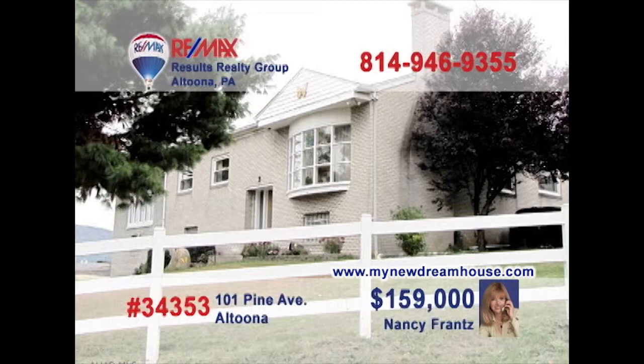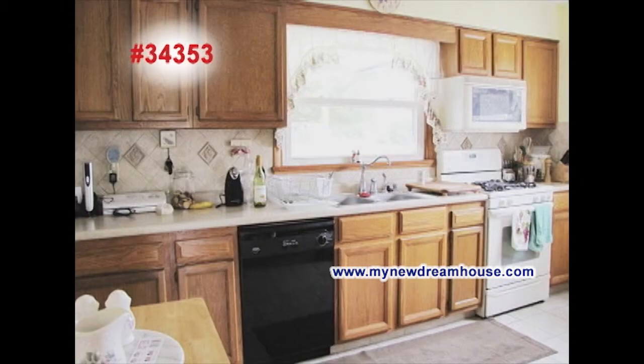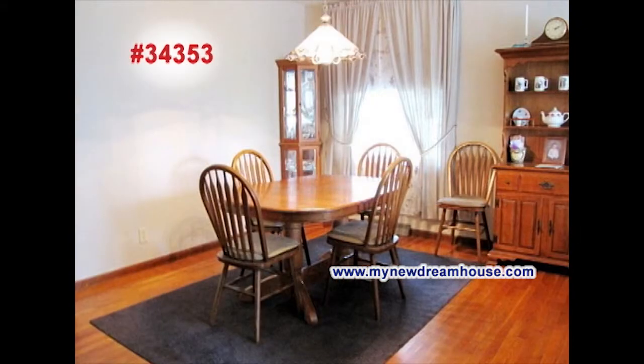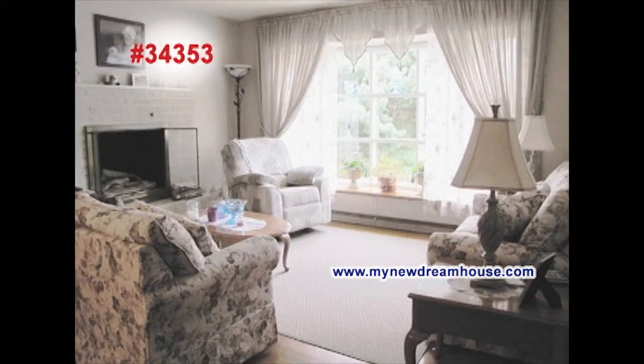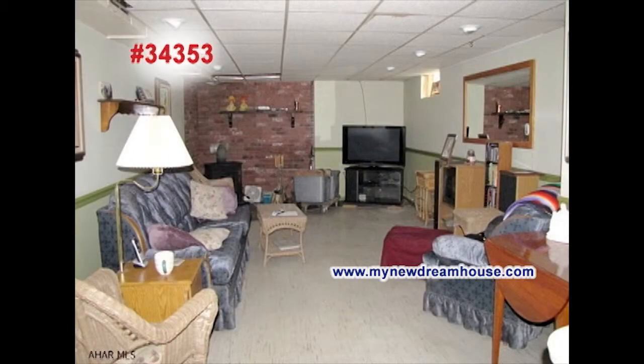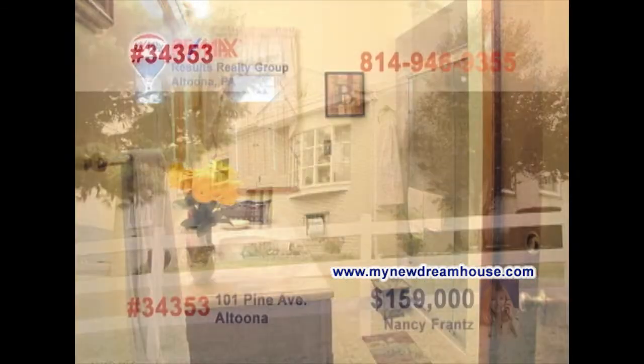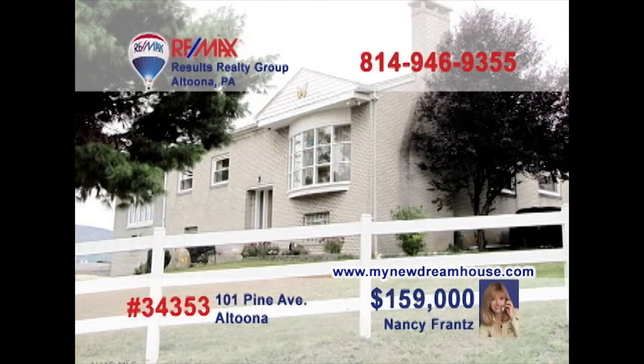MyNewDreamhouse.com is your go-to spot on the web to learn more about great homes like this Altoona gem. The family chef will love the oak cabinets and ceramic floors in the kitchen. The dining room's elegance is brought to life with hardwood floors. You won't find a more relaxing living room than this one, while the family room is a perfect hangout for the kids. And don't miss the fine bedrooms or the updated bath. Call Nancy Franz to schedule your tour.